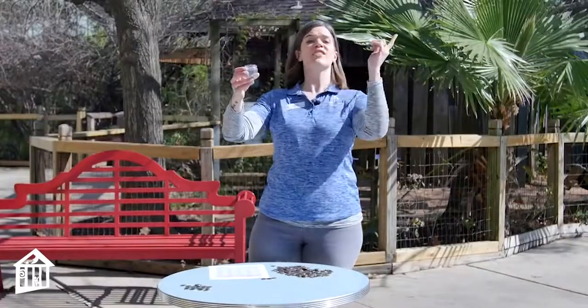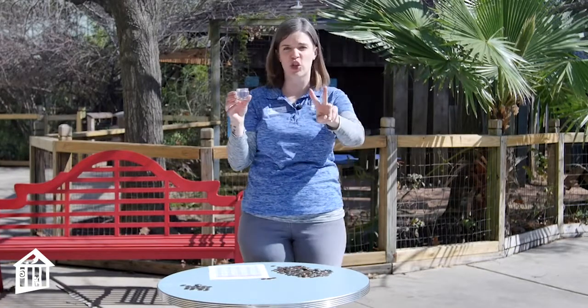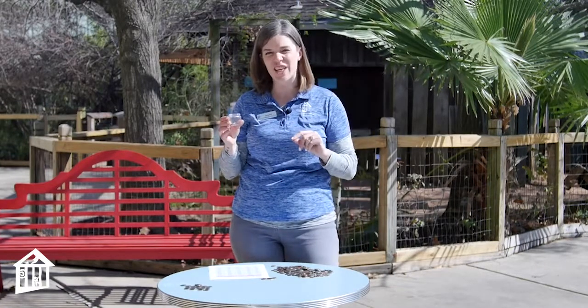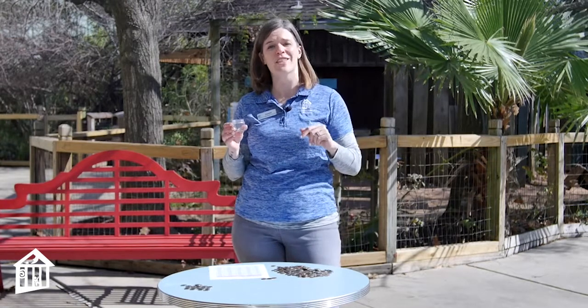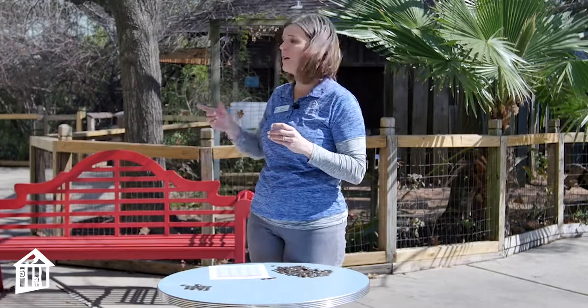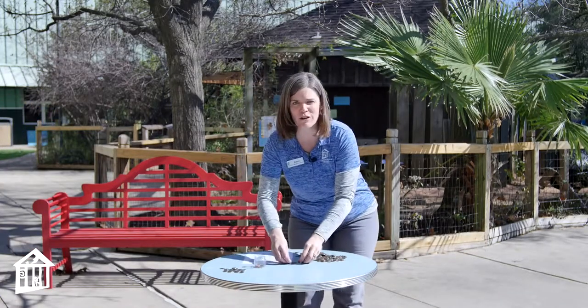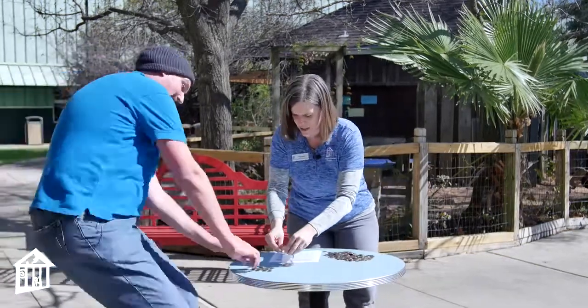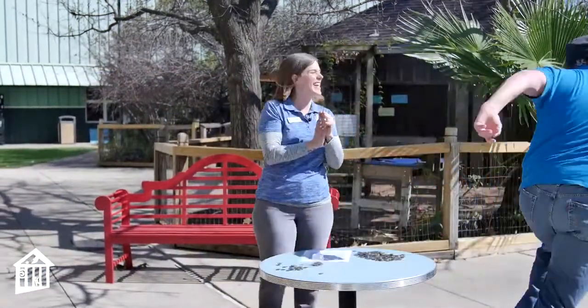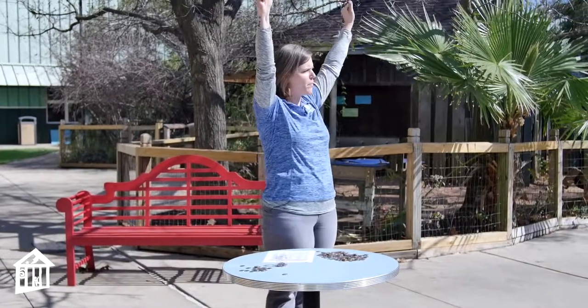Jason is on his fifth lap, which means so far he's invested 25 cents. The first two laps he earned a penny each year, then he had enough invested to earn two pennies in years three and four. And now Jason is finishing year five and is about to earn three cents. We can already see that the interest he is earning is growing — great job, Jason!